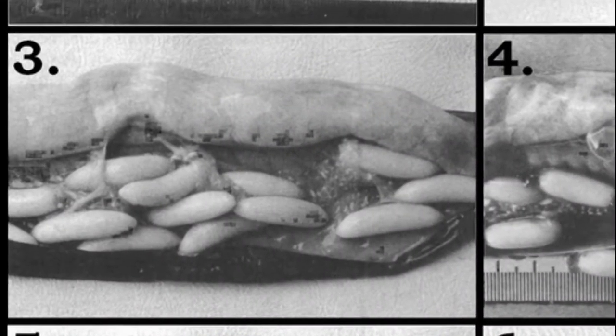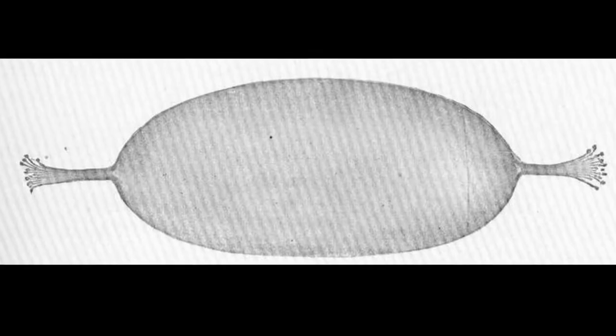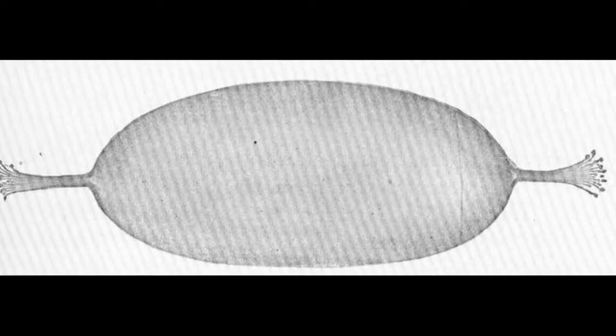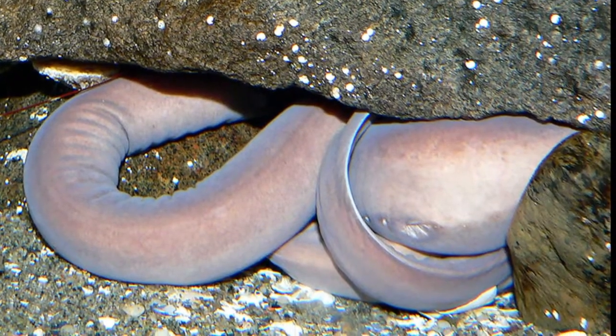Hagfish only lay a few dozen large eggs at a time onto the seafloor. The eggs that hatch resemble miniature adults. There is no larval stage. Most species can grow over a foot in length.